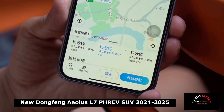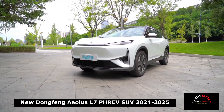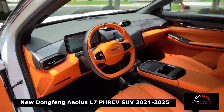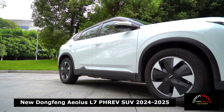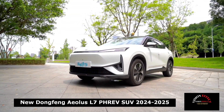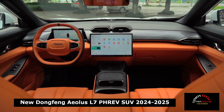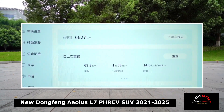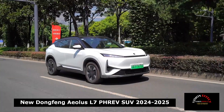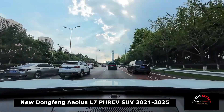In terms of appearance, the front face of the L7 is simple and solid, with no unnecessary elements. The decorative lights and full-type daytime running lights complement each other, creating a good sense of technology. The addition of large-sized trapezoidal air intakes greatly enhances the visual hierarchy. The body dimensions are 4,670 mm long, 1,900 mm wide, and 1,625 mm high, with a wheelbase of 2,775 mm.